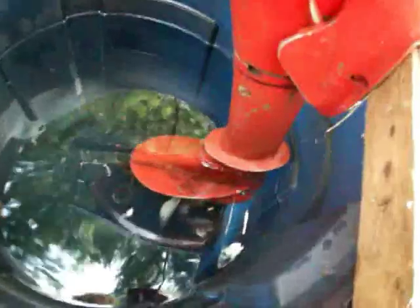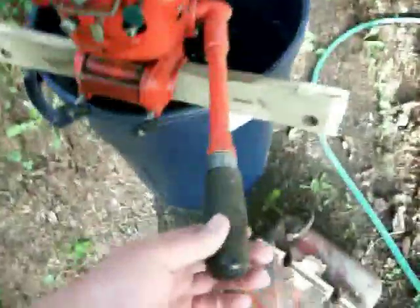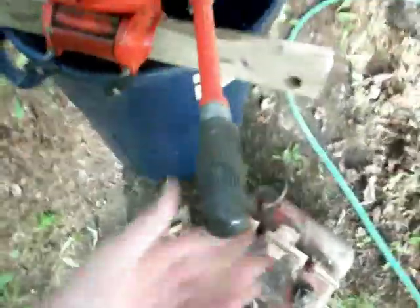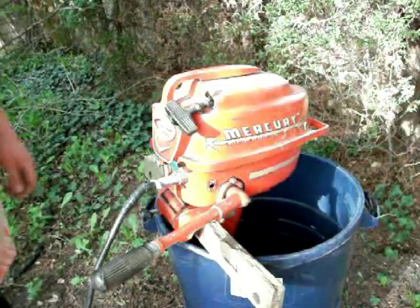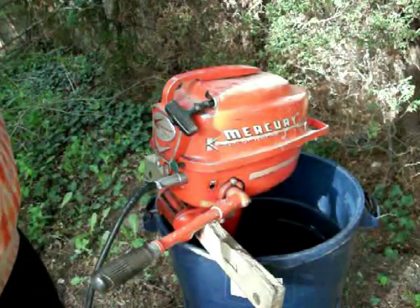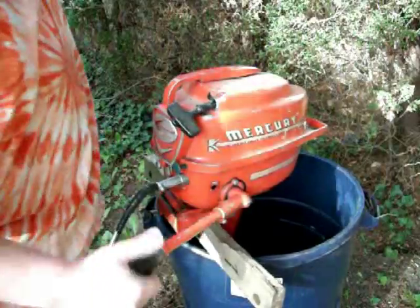Got it in some water down below. As you can see, it's quite webby. Let me get the camera set up here. Okay, this is a genuine old start here — this thing hasn't been started in about three years. Let's see if she starts.